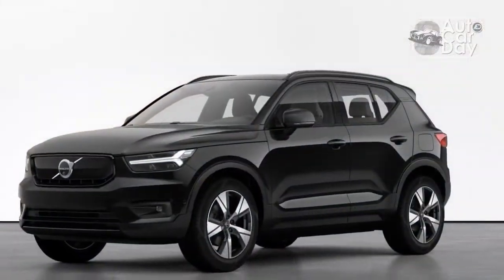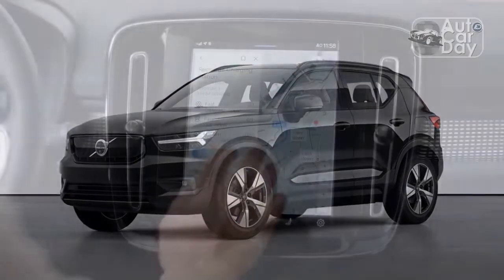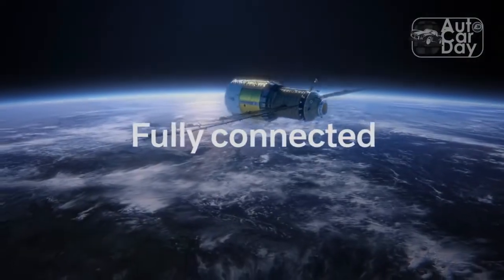With the same clever interior features and storage cubbies as the standard XC40, the Recharge feels appropriately Volvo, giving the compact crossover EV space a little offbeat Nordic variety.